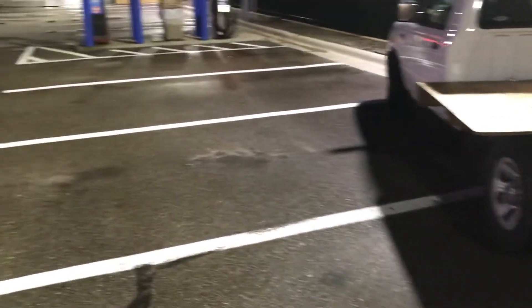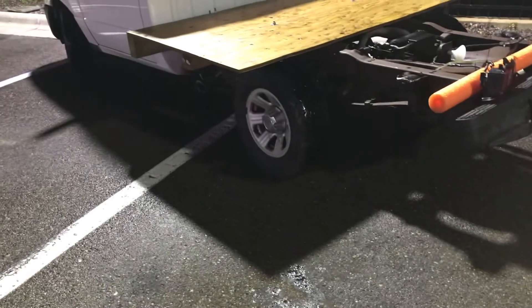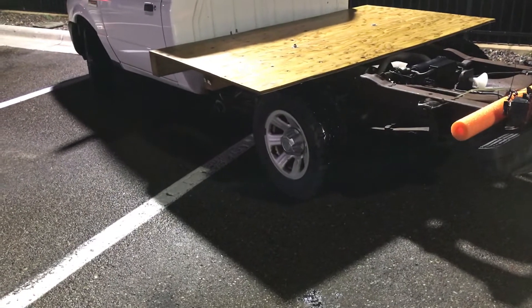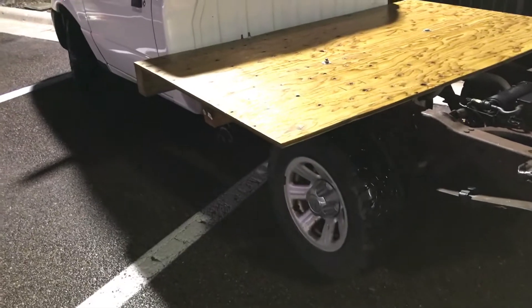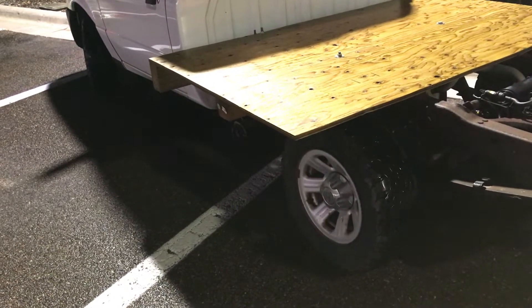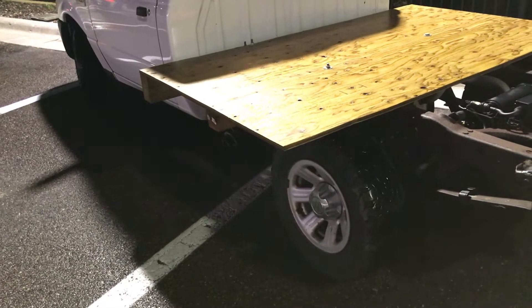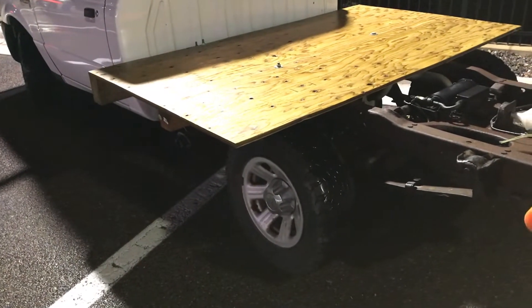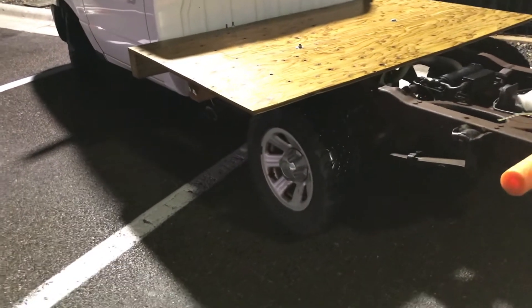I just tried to fill up gas here at this holiday gas station. I had to slap this sheet of plywood on the back of my 2009 Ranger late Wednesday night this last week — it is Sunday night, Monday morning right now.